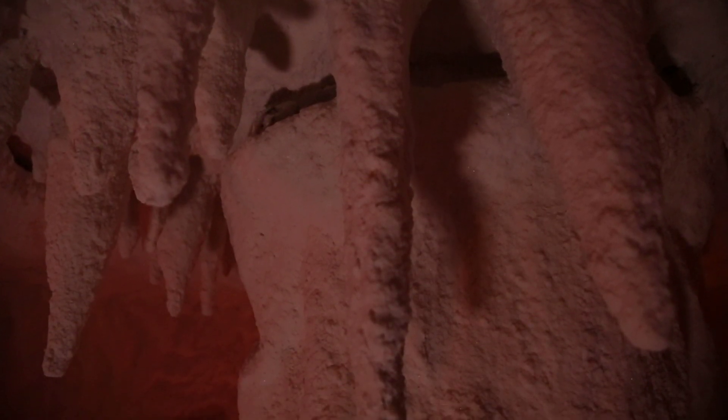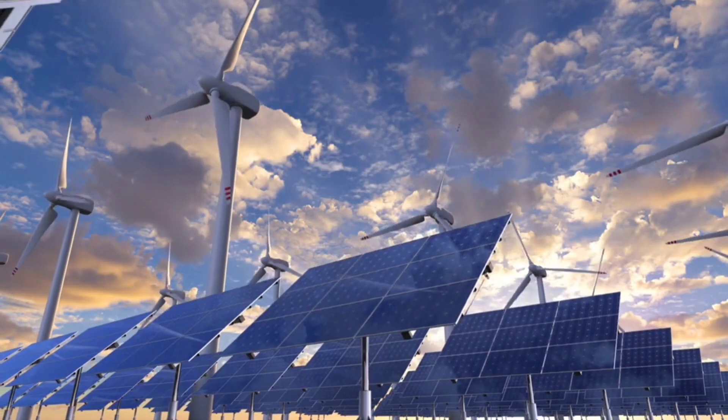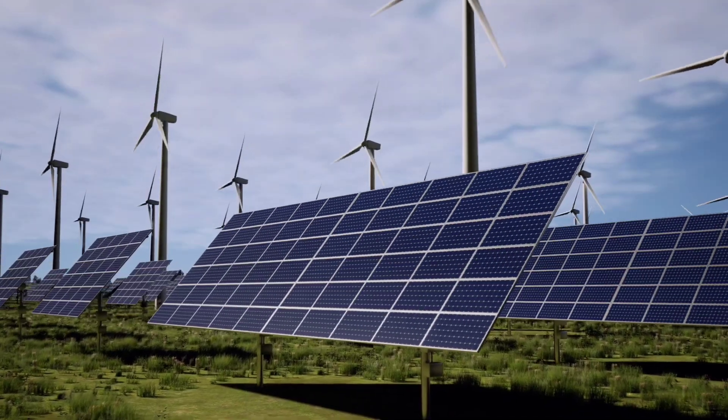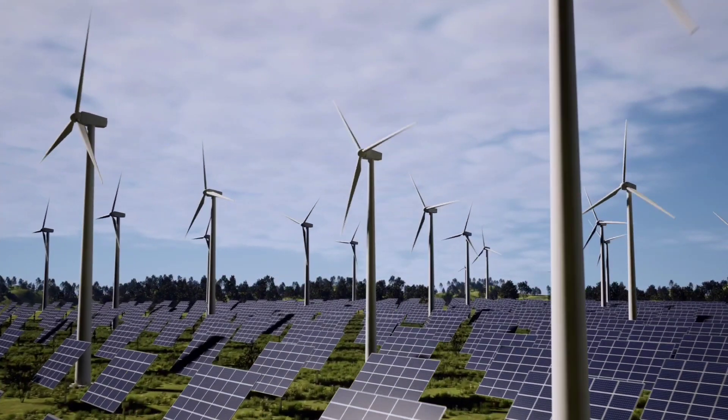It's a game changer in every sense — a technology that unites the old, salt mines and air, with the new: AI-optimized grid integration and modular renewable systems. This is how we build a future that's not just green, but stable, affordable, and sovereign.